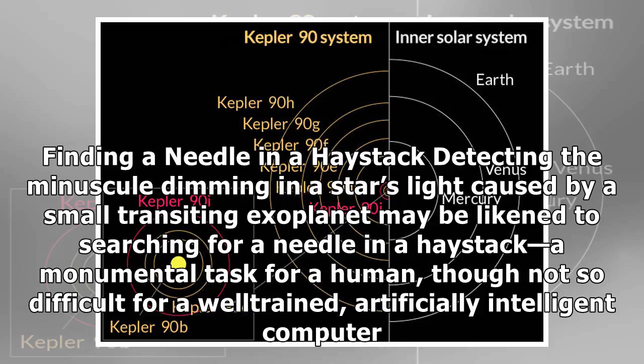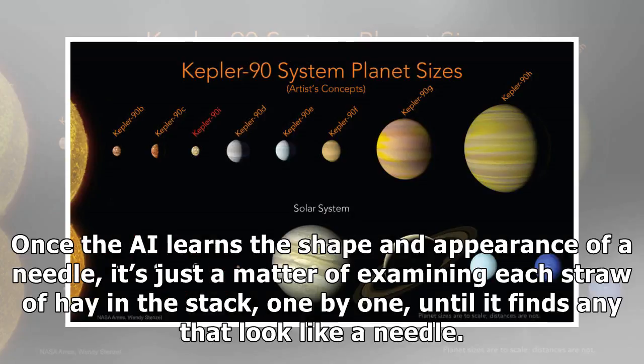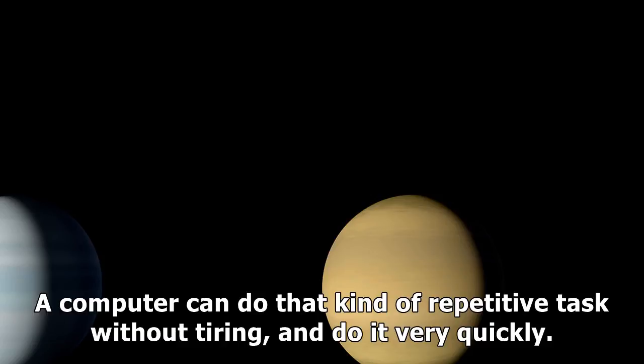Detecting the minuscule dimming in a star's light caused by a small transiting exoplanet may be likened to searching for a needle in a haystack — a monumental task for a human, though not so difficult for a well-trained, artificially intelligent computer. Once the AI learns the shape and appearance of a needle, it's just a matter of examining each straw of hay in the stack, one by one, until it finds any that look like a needle. A computer can do that kind of repetitive task without tiring, and do it very quickly.